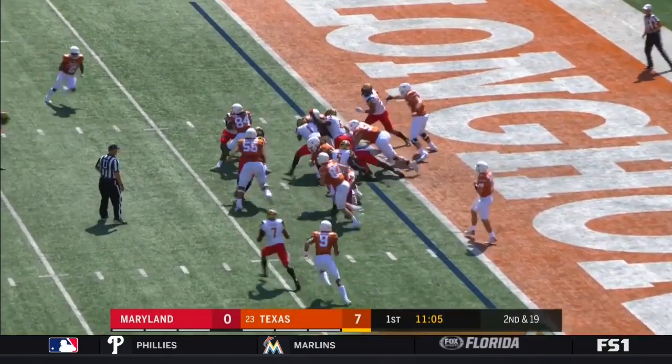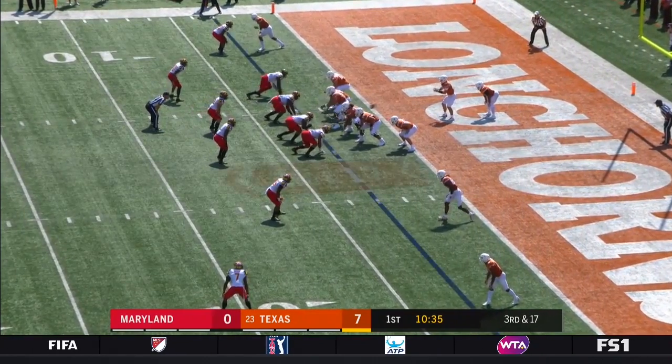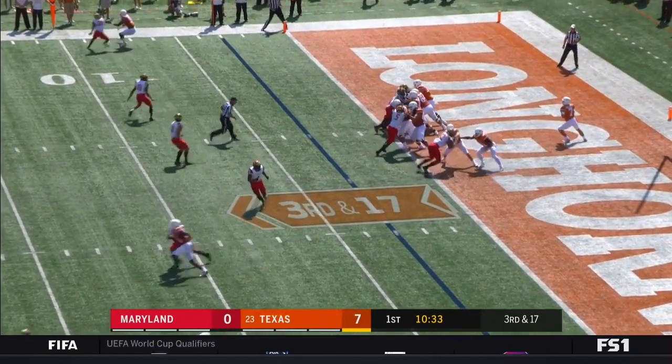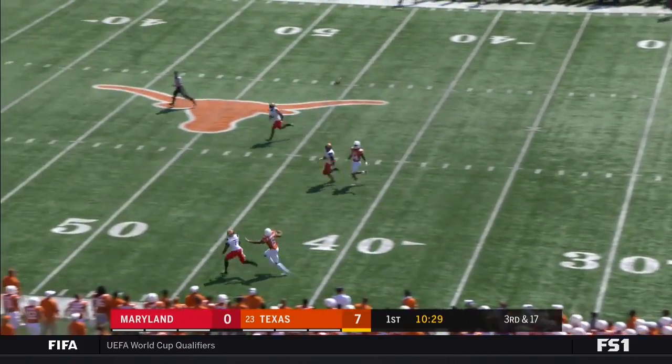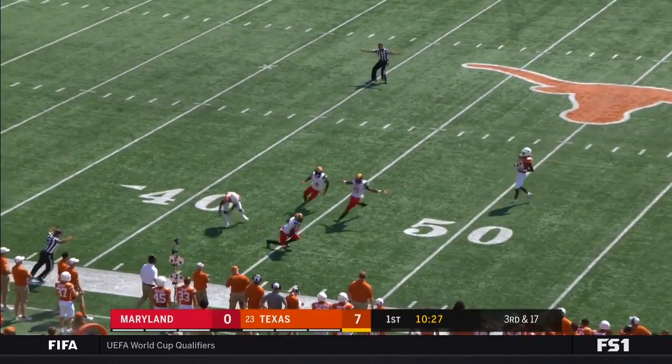Buschel hands off to Porter. Porter — he looks light and fast. Third and 17, Buschel from his own end zone taking a shot deep down the field — and that's intercepted.